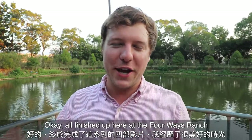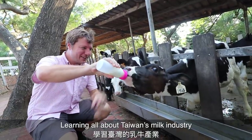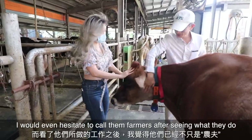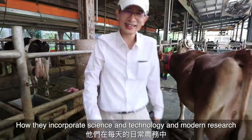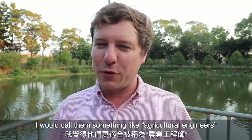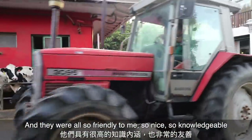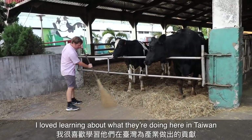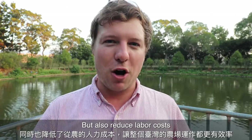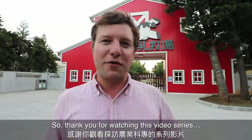All finished up here at the Four Ways Ranch. I had such an amazing couple of days learning all about Taiwan's milk industry. Especially I enjoyed watching the farmers — I would even hesitate to call them farmers after seeing how they incorporate science, technology, and modern research into their everyday agricultural practices. I would call them something more like agricultural engineers. They were all so friendly, so knowledgeable. I loved learning about what they're doing here in Taiwan to help improve the dairy industry — not only for consumers but also to reduce labor costs and increase efficiency across the farms in Taiwan.